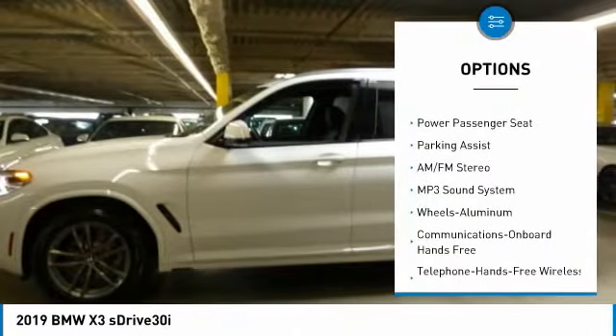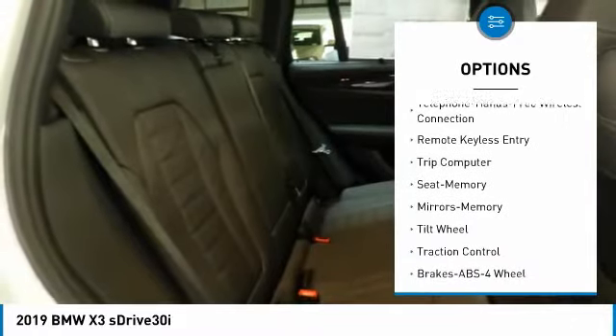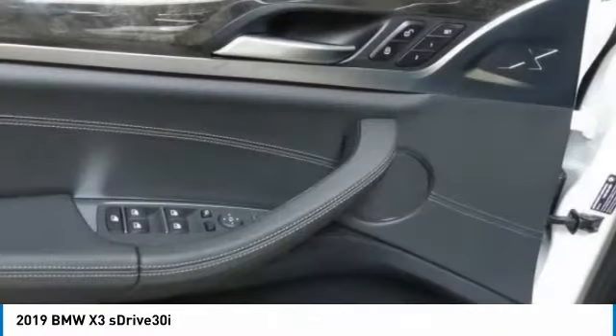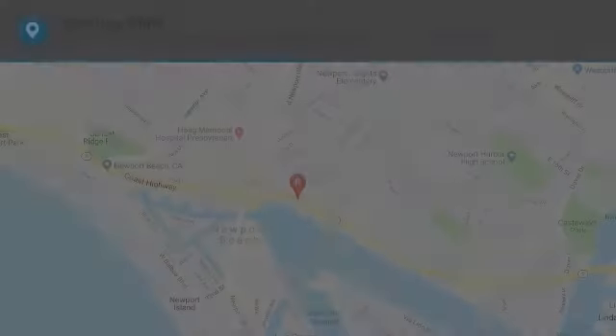Power passenger seat, anti-lock braking system, traction control, Bluetooth wireless data link for hands-free phone, air conditioning, power steering, HomeLink garage door opener, floor mats, cruise control, and aluminum wheels. A vehicle like this doesn't come along every day — come in and get it before someone else does.